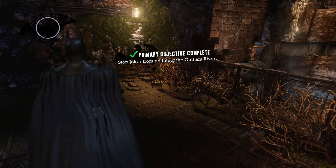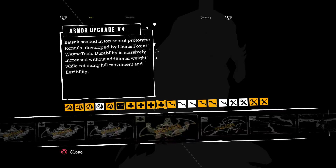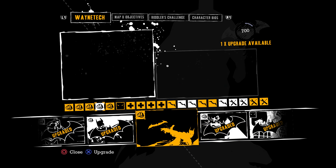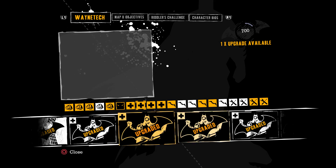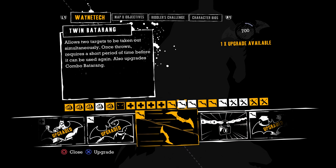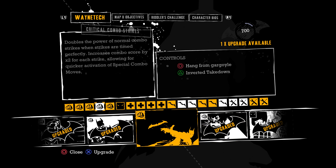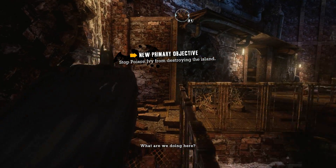Did we level up? I think we did — nice! Let's grab an upgrade. I'll grab the combo upgrade. Twin batterings would be pretty nice as well, but I'll do the combo upgrade. There we go — look at that, such a cool shot. Tap two batterings — all right, wonderful!